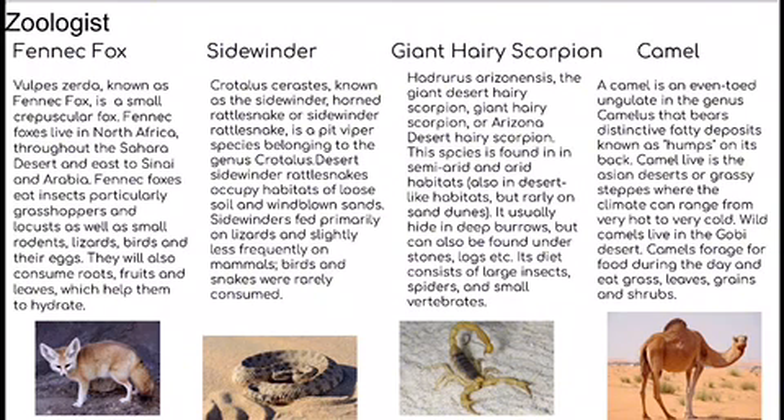The Vulpes zerda, known as the fennec fox, is a small crepuscular fox. Fennec foxes live in North Africa throughout the Sahara Desert, also in Sinai and Arabia. Fennec foxes eat insects, particularly grasshoppers and locusts, as well as small rodents, lizards, birds, and their eggs.